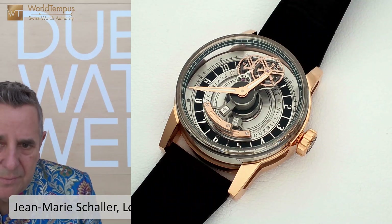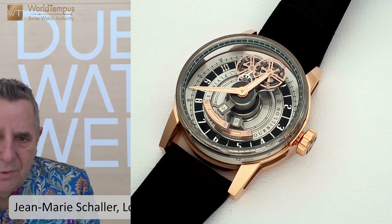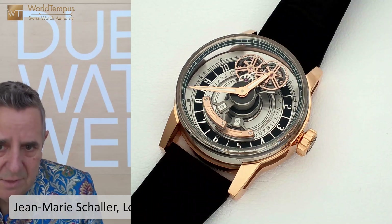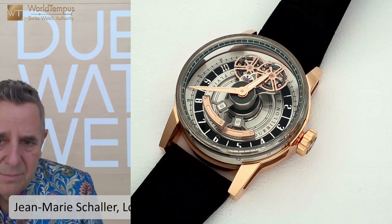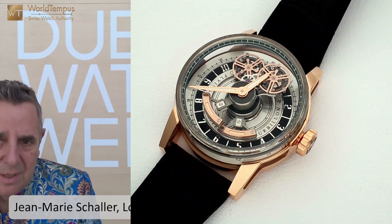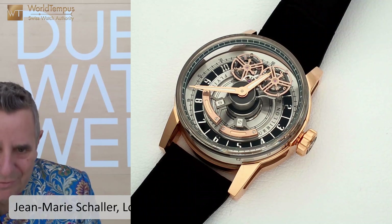I'm very happy to share this new creation today. It has attracted immediate attention — the first two pieces were sold during the first day. It's a limited run of eight, so we are very happy to be here in Dubai with you and to share this new emotion. Thank you for your attention.